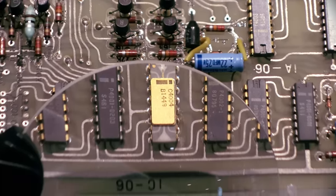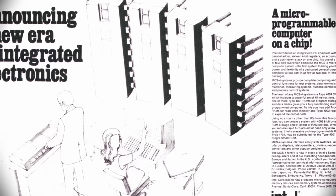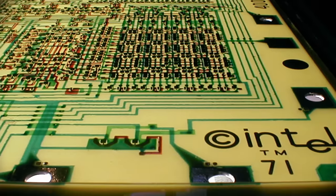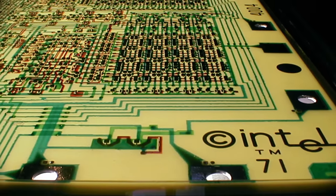With prophetic irony, the marketing material for the chip touted the slogan: "announcing a new era in integrated electronics." But what made the Intel 4004 so groundbreaking?